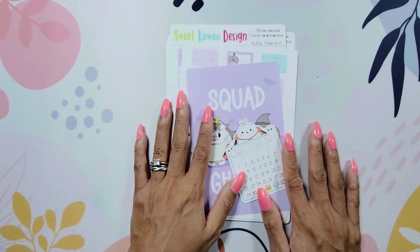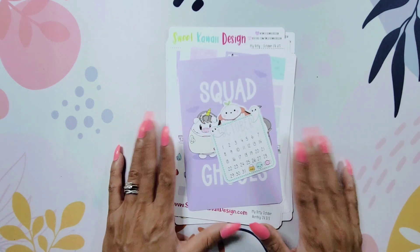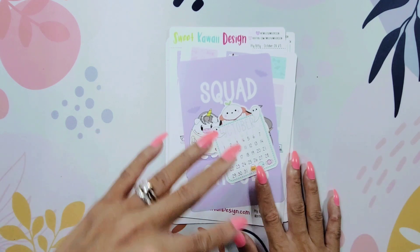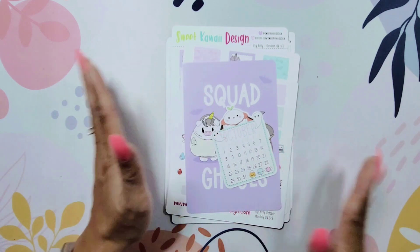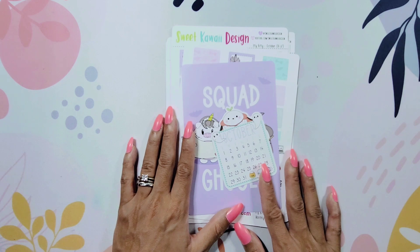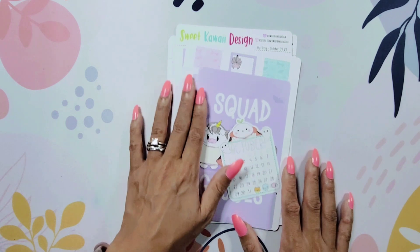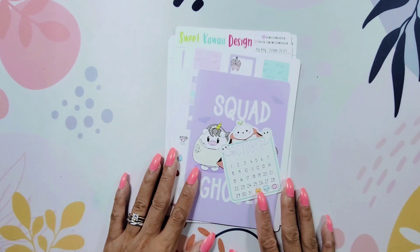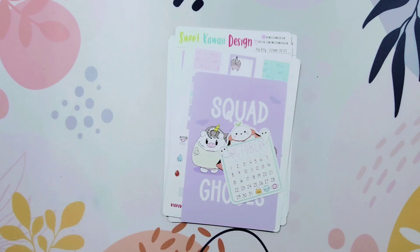I'm definitely going to be diving in — not in October but in September — into putting these together into a planner, and I'm super excited about that. I know this was a short and quick video, but I hope you enjoyed this flip through. I've never actually touched or played with any Sweet Quiet Design stickers, so I'm excited about getting into it. I'm excited to show this to Sophia — I think she is going to think it's so, so kawaii, and kawaii is one of her favorite words right now. Very quick, simple, easy flip through — I hope you enjoyed it. If you did, give it a thumbs up, subscribe to my channel, and until the next video, bye guys.